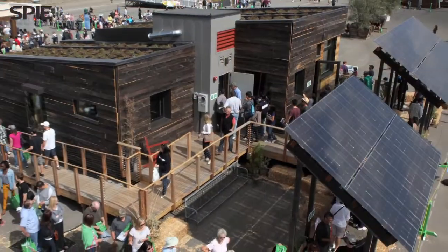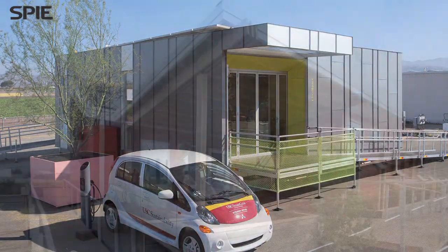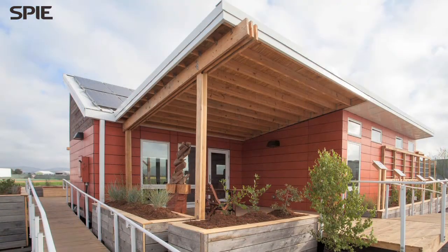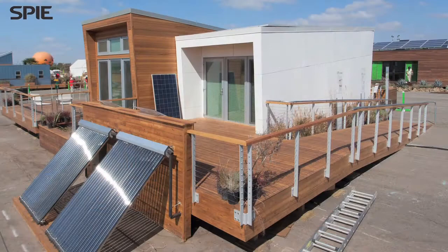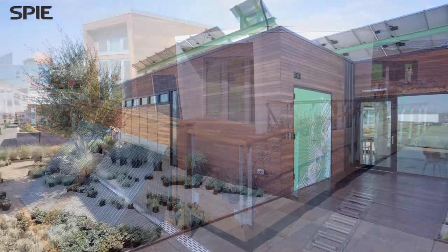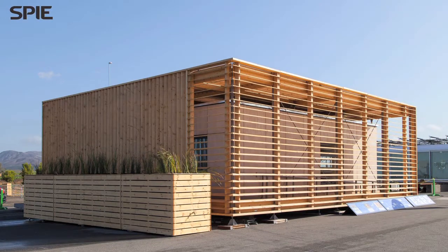Welcome to the U.S. Department of Energy Solar Decathlon 2013. These are innovative students who have been hard at work over two years designing and building their energy efficient solar powered houses. They're also helping to protect our environment and leading us to a much more sustainable future.